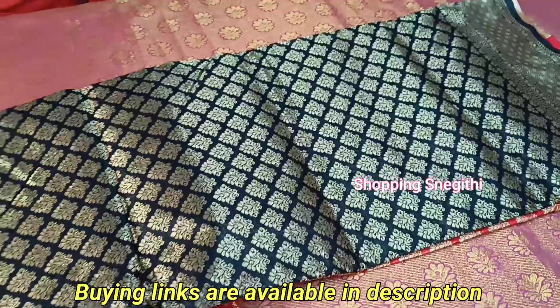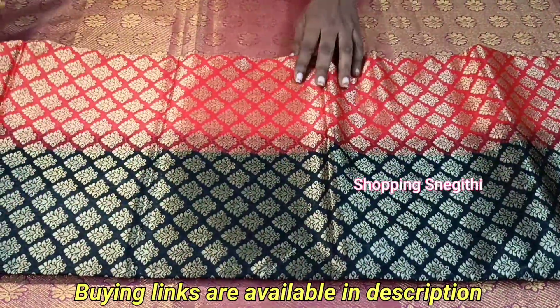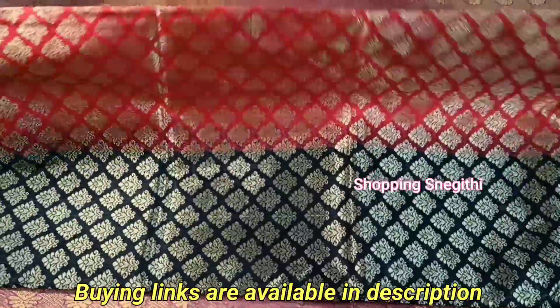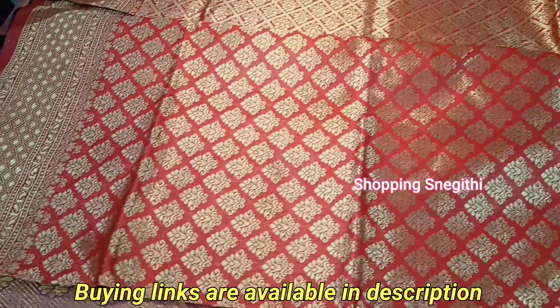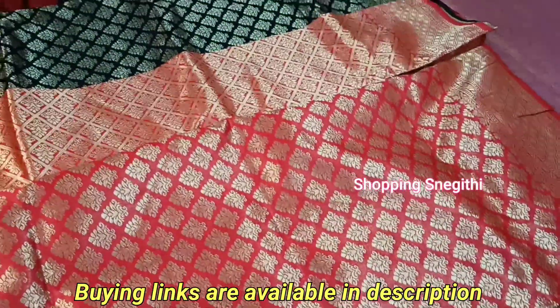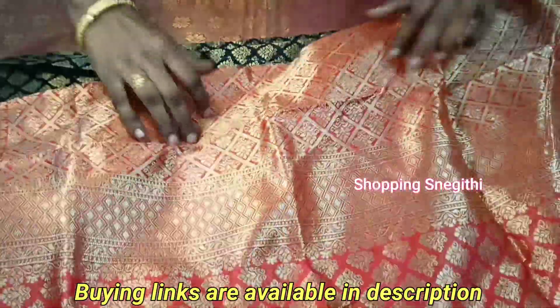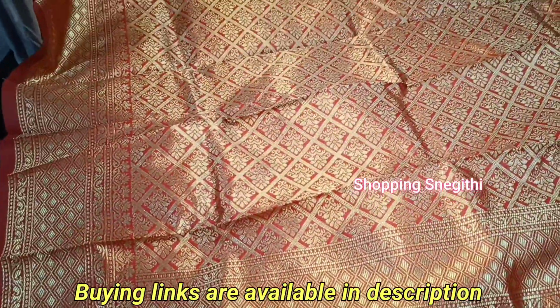This is a nice, lightweight silk cotton material with soft fabric. It has a costly silk sari effect. The colors are red and black, with gold color accents. Let's take a closer view.